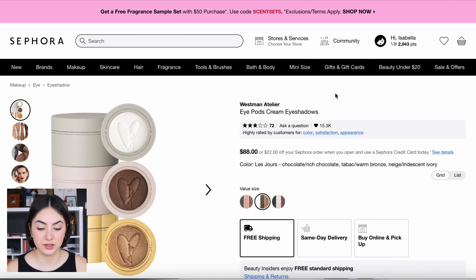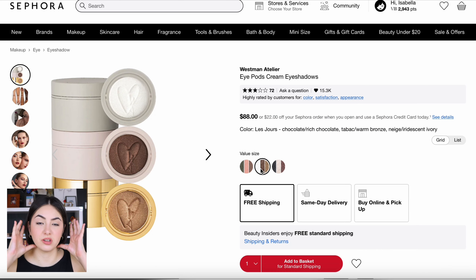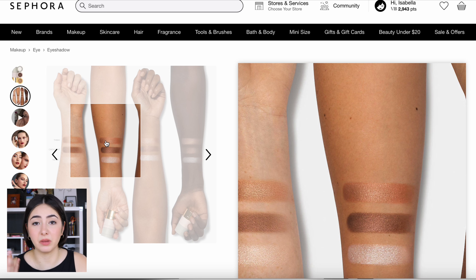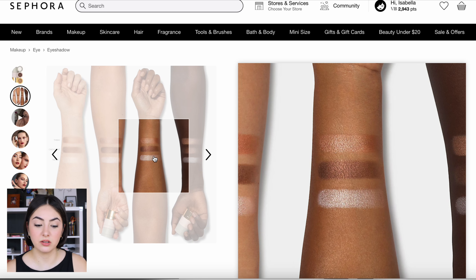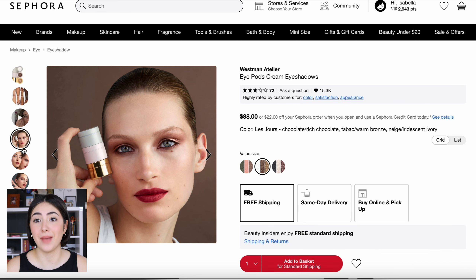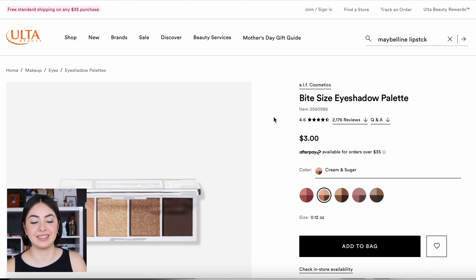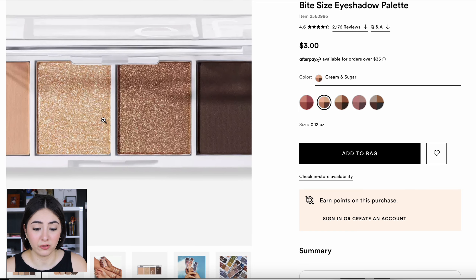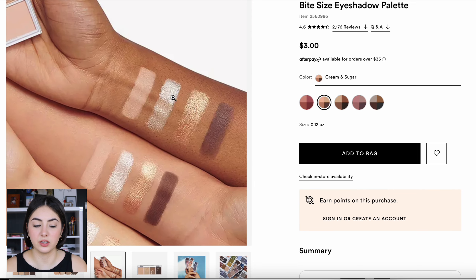Moving on to eyeshadow — it's a bit more challenging because I see her doing a lot of different things. If it's Gucci Westman, she's likely using the Westman Atelier iPods Cream Eyeshadow — these come in cream form in about three shades, and I think 'Les Jours' is the one since they're all shimmers. Maybe Anne isn't always wearing eyeshadow, and when she is, she's wearing something like this. $88 for an eyeshadow trio is a hard no. A great alternative is the Elf Bite Size Eyeshadow Palette in 'Cream and Sugar' — you get very similar colors, two mattes and two shimmers, for $3. They're really good eyeshadows and you could easily recreate Anne's looks with these.